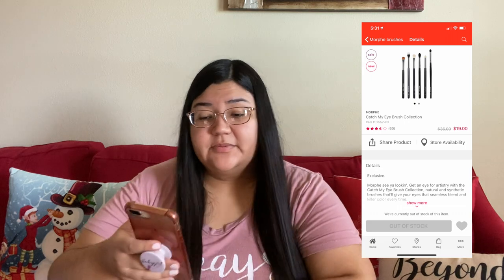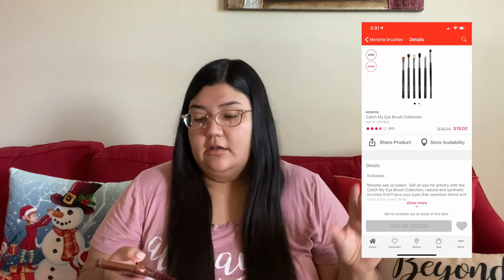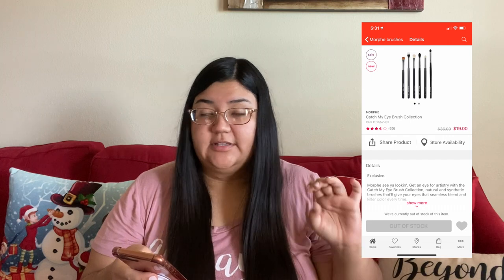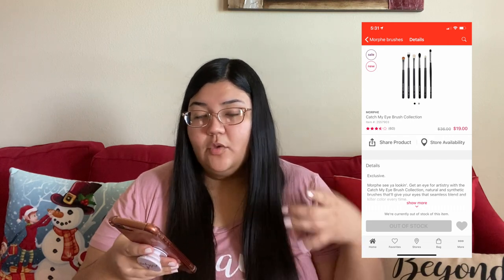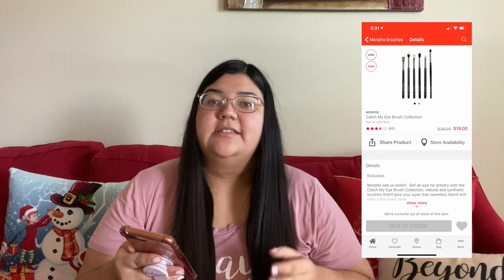The first thing I got was during Black Friday, which I was super excited about — the Morphe Catch My Eye Brush Collection. It comes with six brushes, and I love Morphe brushes. When I saw it was going to be on sale for Black Friday I was like, oh my god, I have to get this. Regular price is $36, and on Black Friday it was $19.